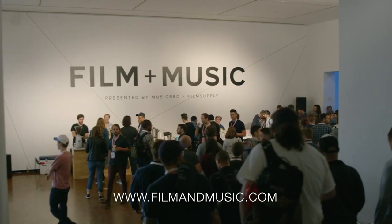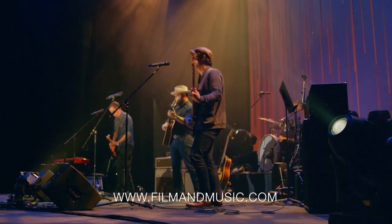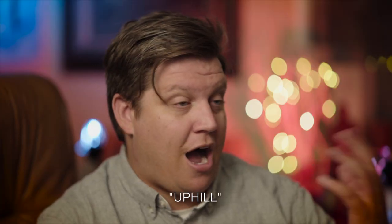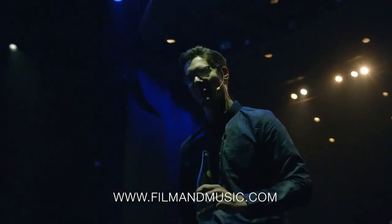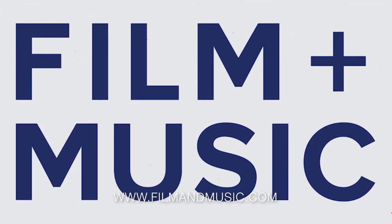One more thing before we dive in is Musicbed. They've been doing a film and music conference for the last couple of years. This year it's September 28th and 29th in Fort Worth, Texas. I've arranged a 10% discount code — use 'Uphill' at checkout. I've always wanted to go and I'm really excited to go this year, collaborate and meet. They were kind enough to provide that discount for me and for you, the subscribers and followers.